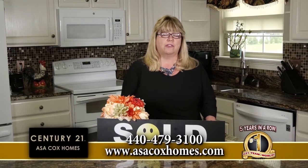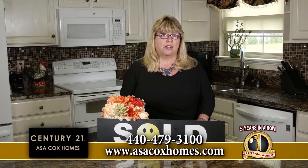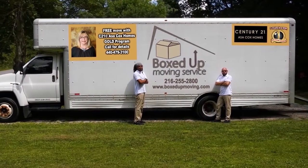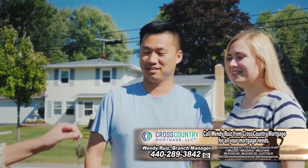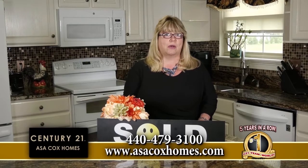Hi, this is Asa Cox with Century 21 Asa Cox Homes. We have a really unique program — if you're thinking of selling your house and you don't want to move all the heavy furniture, give us a call. With part of our moving programs, we'll have our movers come in and move you. We have great companies we're connected with that can give us great prices, and it's all included in your listing price. We're actually getting more for your home today than most people can believe — this home we're standing in today we sold in eight hours, $20,000 over asking price, with the buyers willing to pay the difference if it doesn't appraise. Give me a call today at 440-479-3100 and we'll be glad to come out and give you a free estimate on what we can list your house for and how quickly we can sell.